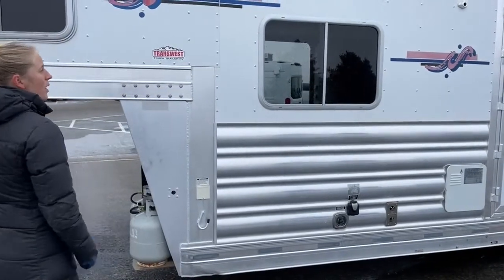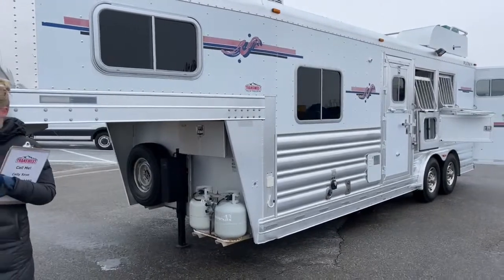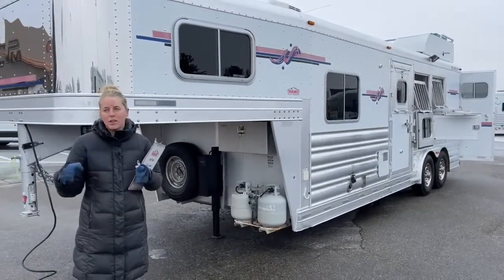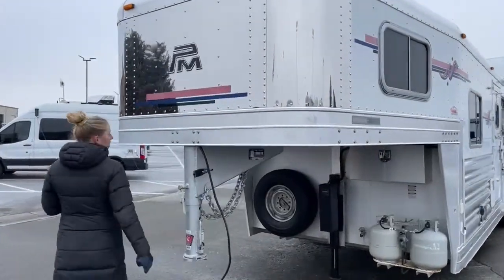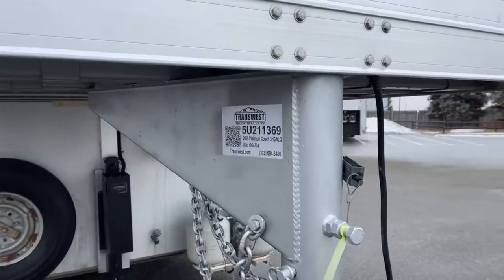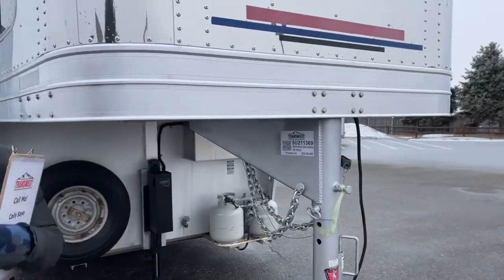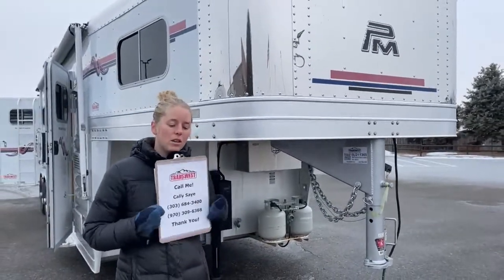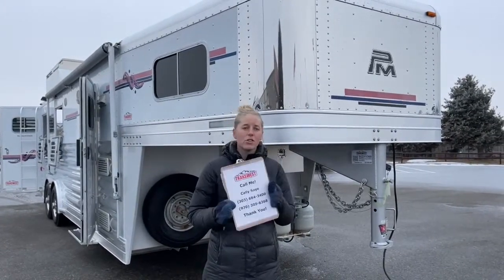Really great little setup on a three-horse living quarters. 22 feet on the floor is a really great size — you're not much bigger than a standard four-horse, so it's going to be really easy to get in and out and it won't take a monster truck to pull it. If you have any questions on this one, you can search our stock number at transwest.com — it's 5U-211-369. It's a 2009 Platinum Coach three-horse living quarters. If you're looking for something else, maybe a little bigger or with a slide-out, give me a call. My name is Callie Say, my phone number is 970-309-6368. We buy used trailers all the time and always have new ones coming in, so we can probably find exactly what you're looking for. Thanks for tuning in.